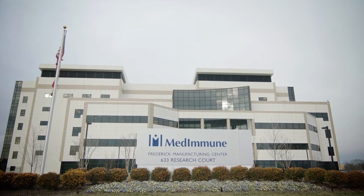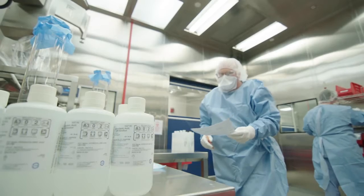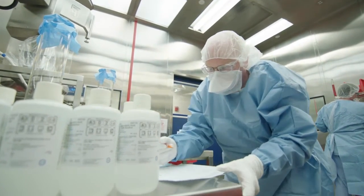MedImmune is a biotechnology company. It's a wholly owned subsidiary of AstraZeneca, and we make biological products — life-saving medicines for patients.